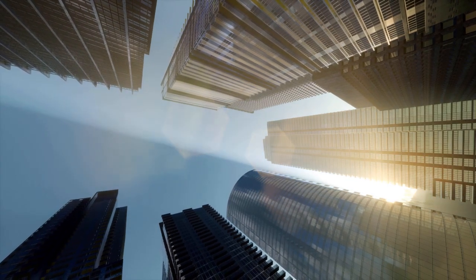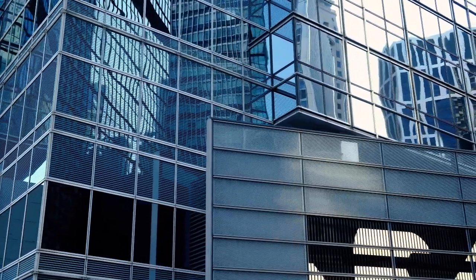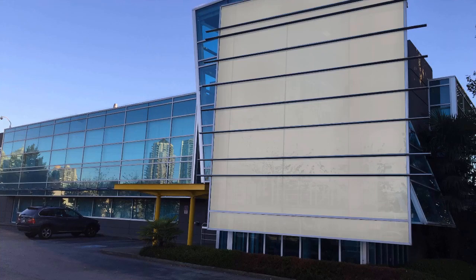AC and heating systems have a significant impact on a building's energy consumption. This impact is made worse by losing heat through large windows and glass panels, until now. Smart glass blocks 99% of UV and IR light, two major sources of heat gain, decreasing the load on HVAC systems.